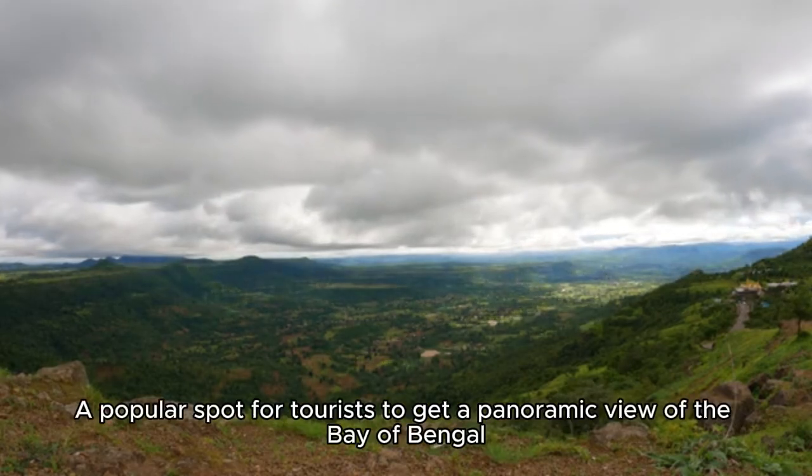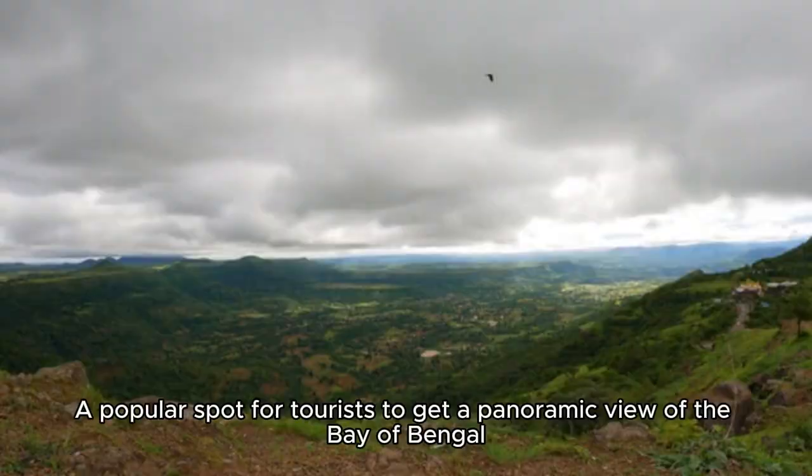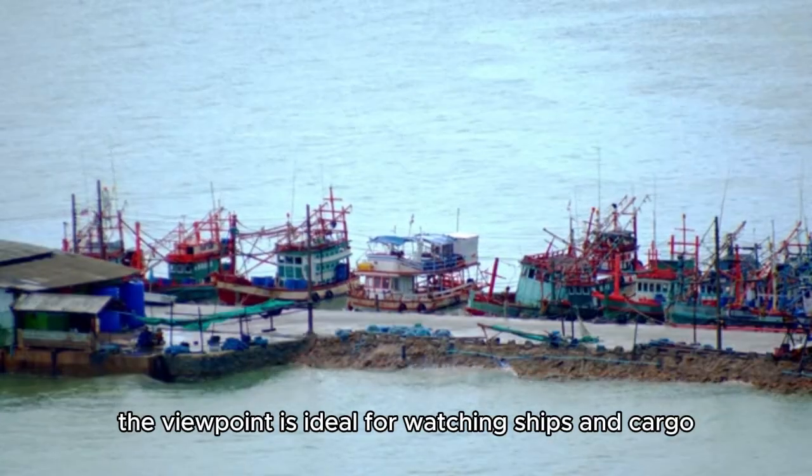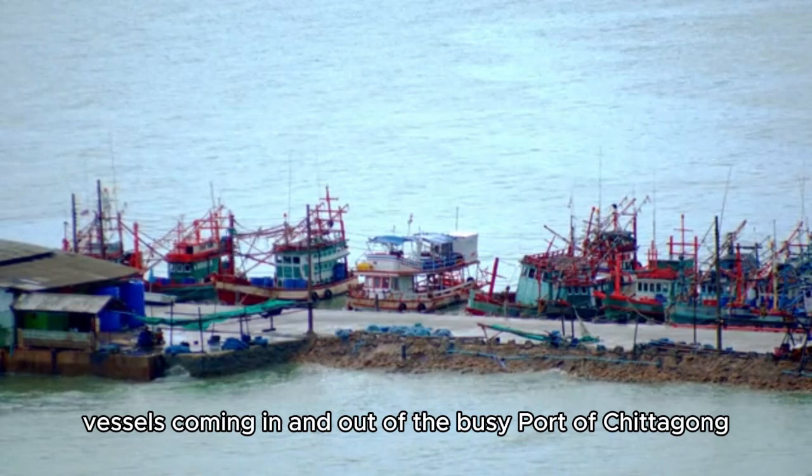Patenga Viewpoint: A popular spot for tourists to get a panoramic view of the Bay of Bengal. The viewpoint is ideal for watching ships and cargo vessels coming in and out of the busy port of Chittagong.